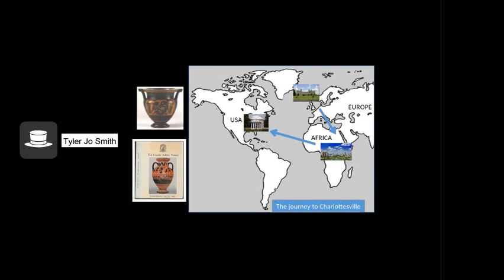The large open vessel stands 35 and a half centimeters high and formerly belonged to the collection of the Second Marquess of Northampton at Castle Ashby in England. It was published by Martin Robertson and John Boardman in the Corpus Vasorum Antiquorum of that collection in 1979. Auctioned by Christie's along with other classical antiquities from Castle Ashby, the Greek vase made an unexpected detour from London to Nairobi en route to central Virginia. The theft was documented in the Wall Street Journal, and luckily the crater eventually found its way to Charlottesville where it arrived in good condition.